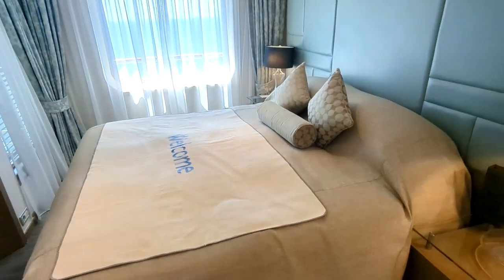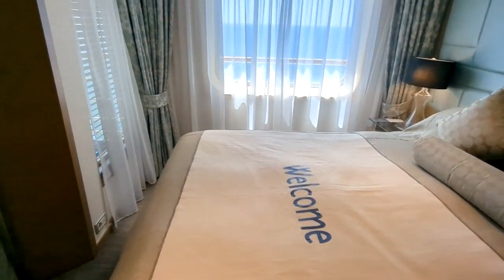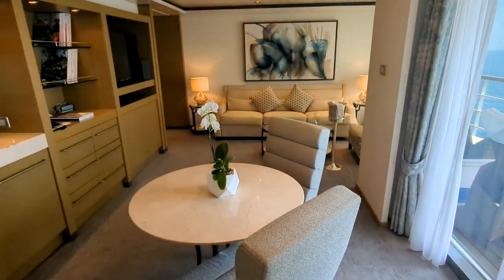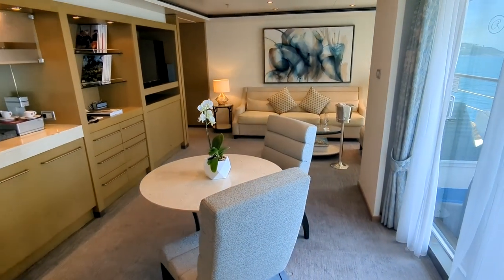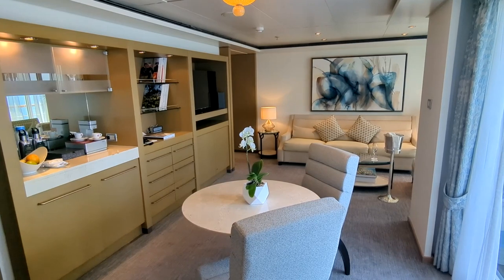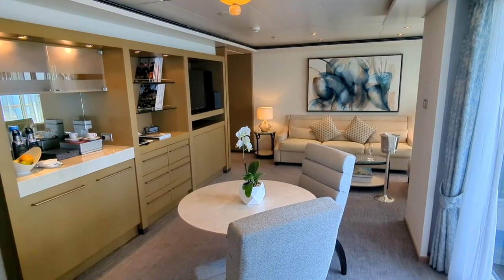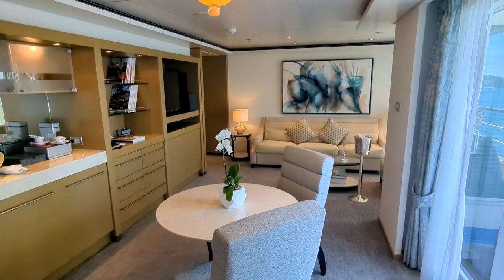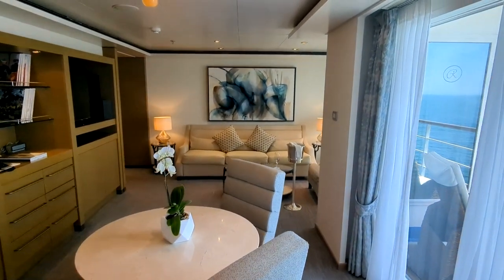I'll come back out here and give you one more sweep around this beautiful Voyager Suite here on the Regent Seven Seas Voyager. This home away from home could be yours on your next cruise. Please give this video a thumbs up, put in the comments what you thought, and if you have any questions I'll try to answer them. Until then — bon voyage!